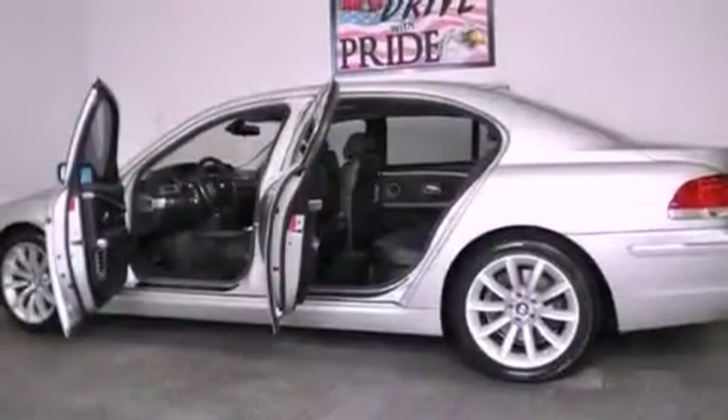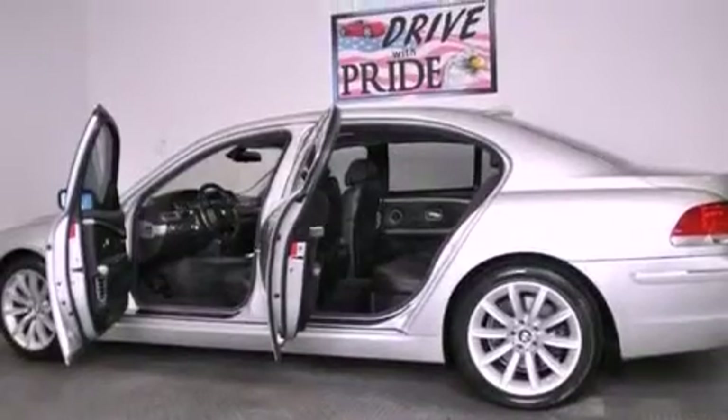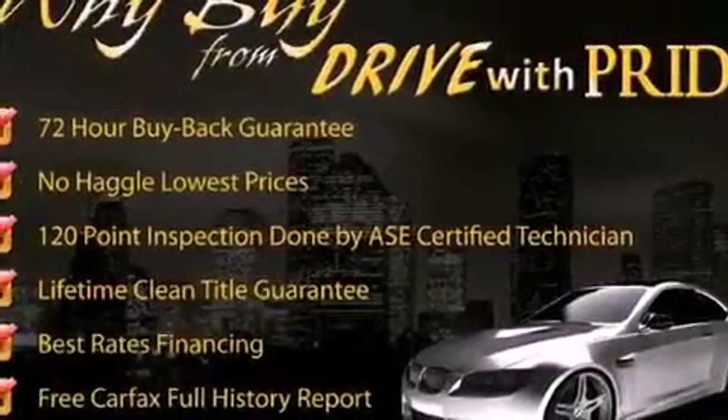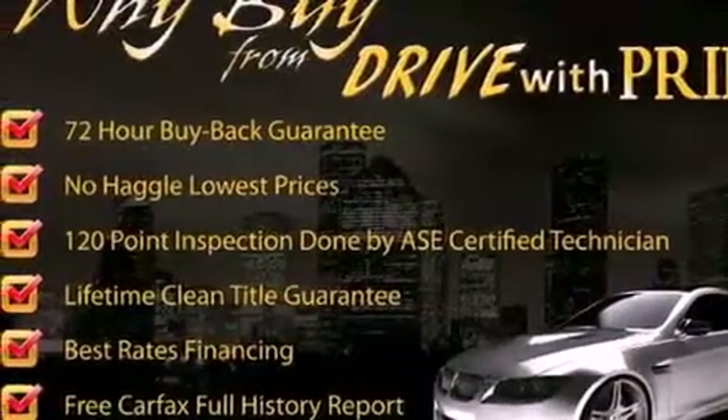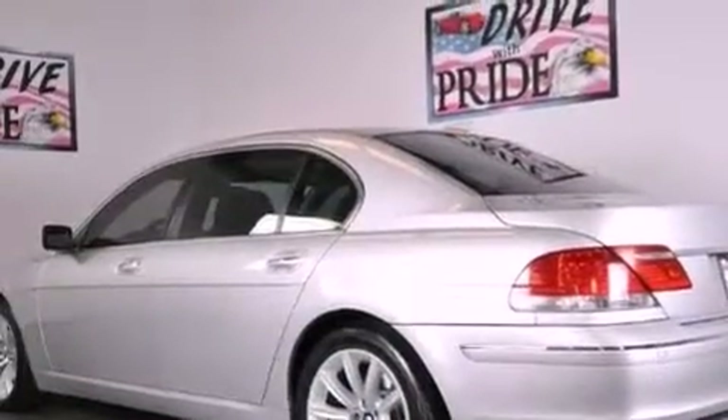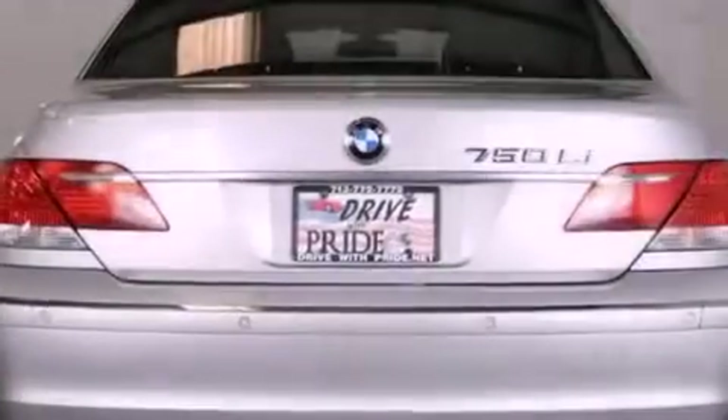Its top features and packages include the luxury seating package, active roll stabilization, an aluminum hood, a navigation system, 18-inch alloy wheels, and a tire pressure monitoring system.